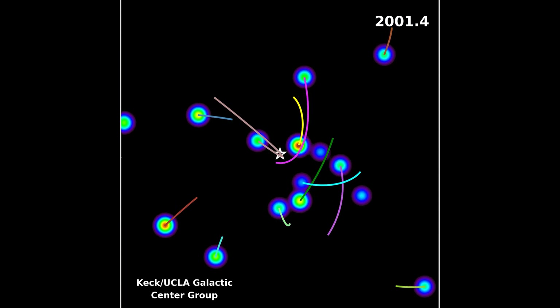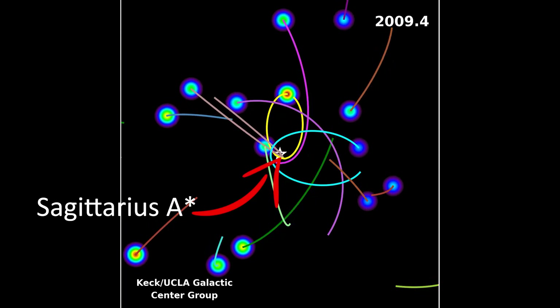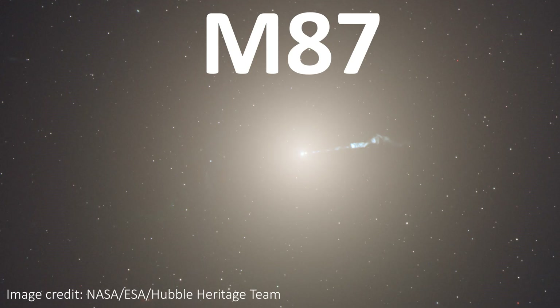Even though supermassive black holes are supermassive, from our perspective on Earth they look incredibly small on the sky. This is just because of how far away they are. EHT has set its sights on imaging the two that look largest to us: the black hole at the center of our own Milky Way galaxy called Sagittarius A-star, and the black hole at the center of a galaxy called M87.